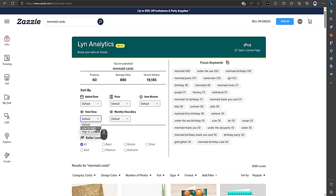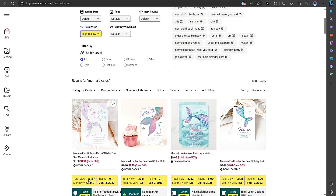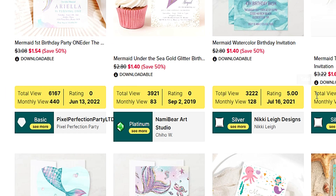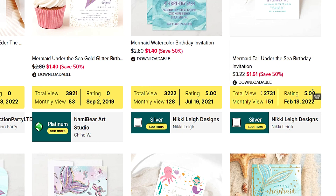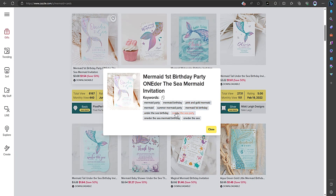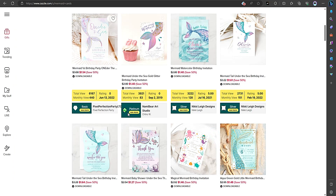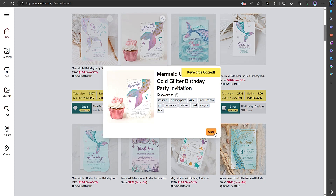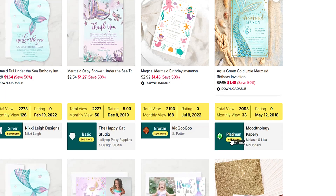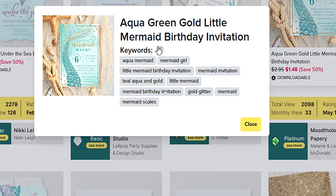You can sort the data by most views, which allows you to narrow down the list and see whose keyword strategies are really working. Once you find those perfect listings, Lynn Analytics lets you open their keywords and copy them with just a click. You can save them in a single text file, making it super easy to decide which keywords you want to use for your next listing.